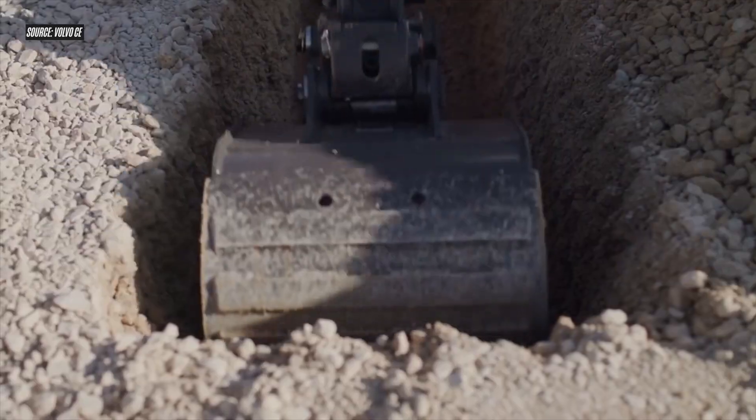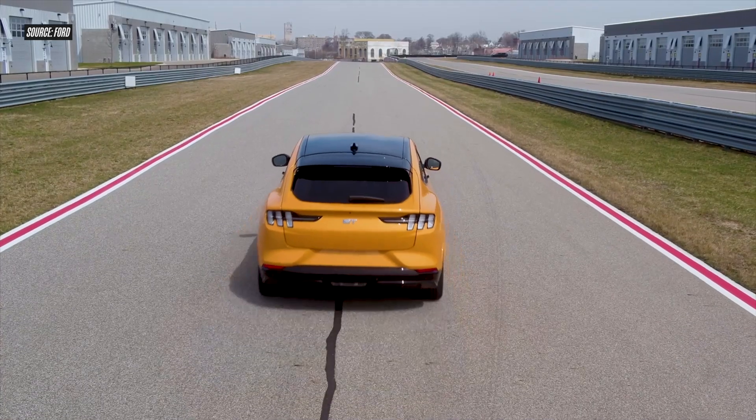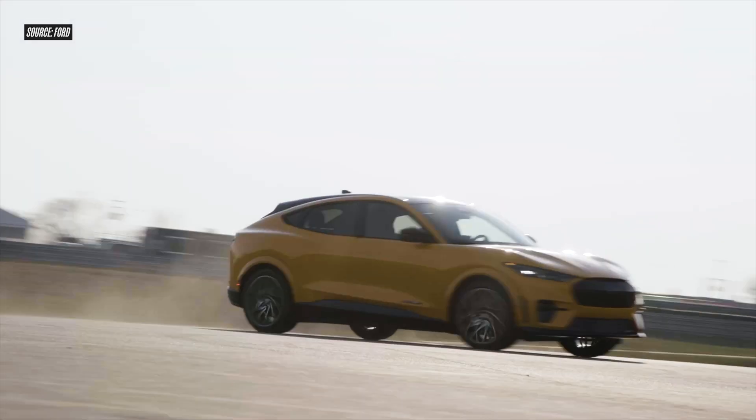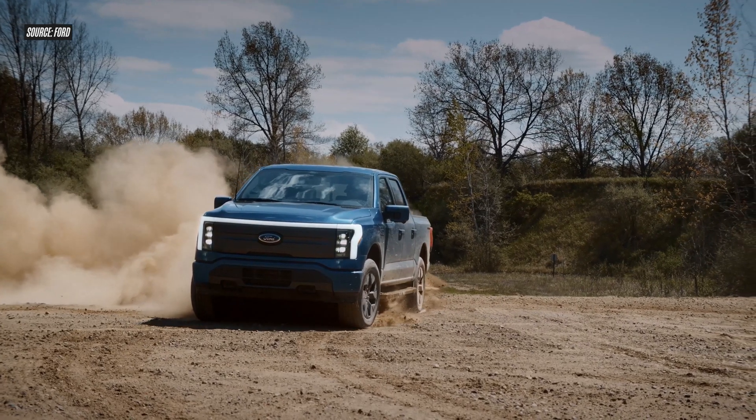Over the last few years, electrification in the construction industry has really taken off. The work on electrifying construction equipment models has really caught on fire — that's probably a poor choice of words — it's all the buzz. Unlike automotive, where just about every major brand has made some kind of announcement or prototype unveiling, on the construction side some manufacturers are more talkative about their work than others. And of those, Komatsu has been one of the most talkative.